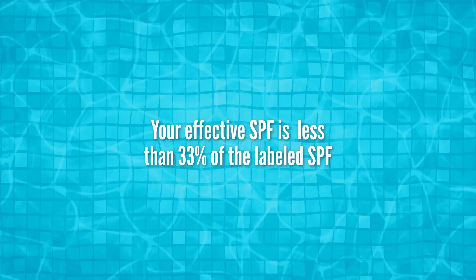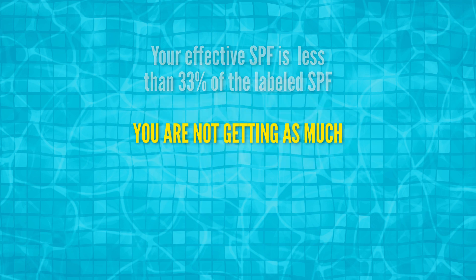That recommendation has been simplified further by media outlets and medical organizations into what they call the shot glass rule. I'm at a pool right now so I can't bring a shot glass on the deck, but you need to apply one shot glass worth of sunscreen to your skin. Not only is this a really convenient benchmark, but in practice most of us apply a lot less than that - we are applying 25 to 50 percent of the amount used in SPF testing. So we're getting an effective SPF that is less than 33 percent of the labeled SPF.